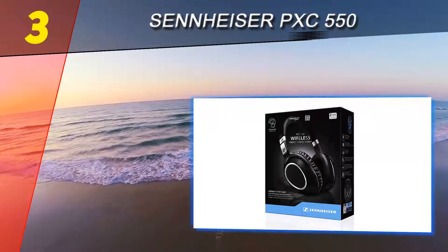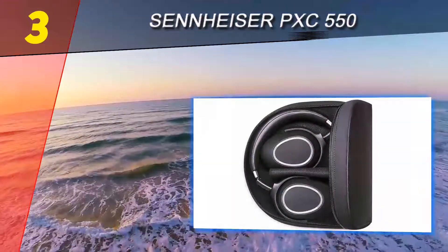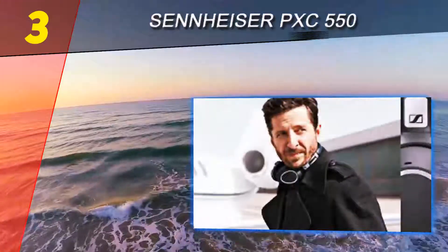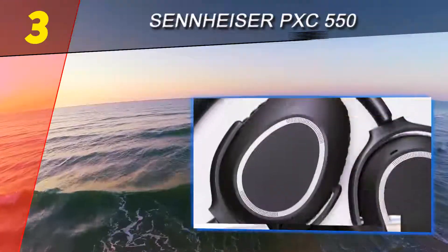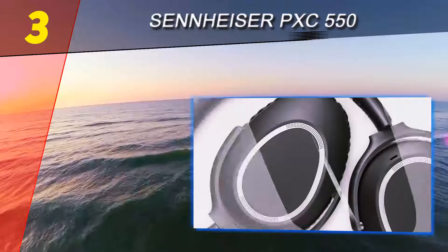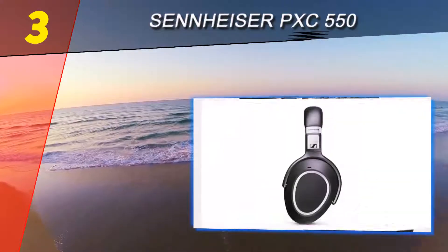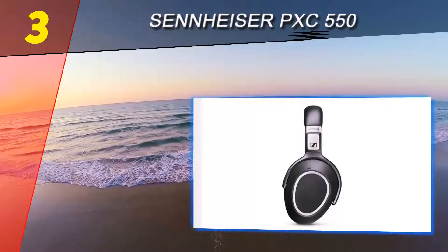You can swipe up or down on the ear cup to adjust volume, and swiping left or right will change tracks. The business-like design shines when it comes to folding up into a ball and placing back into their soft material case. The combination of noise cancellation, great sound, and compact design make the PXC 550 a top-notch choice for travel.